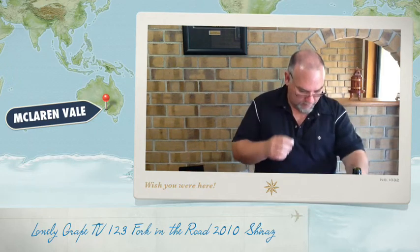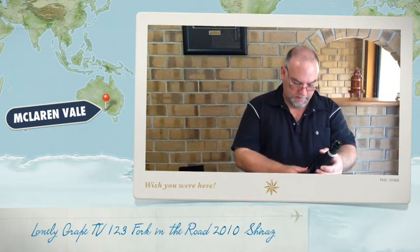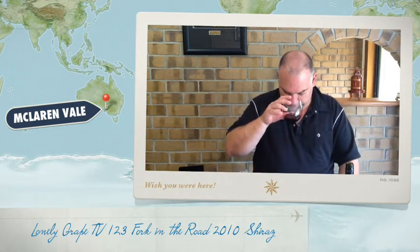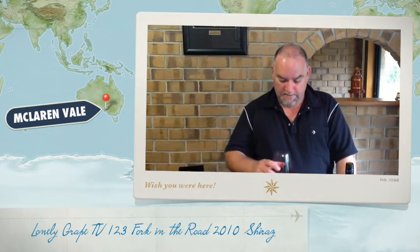I'm not getting a high alcohol content — let me just check — it's 14.5%. I'm certainly not getting an alcohol tingle. As it's opening up in the glass a little bit more, I'm getting some vanilla. This is telling me it's seen some older American oak — vanilla and coconut are associated with American oak. I'm not getting coconut, but I'm definitely getting vanilla coming through.